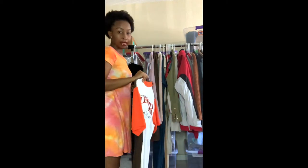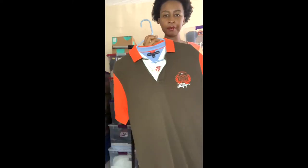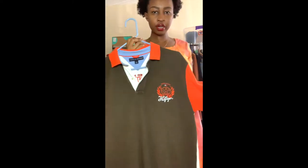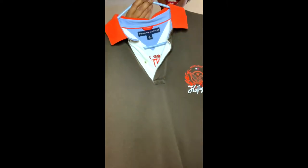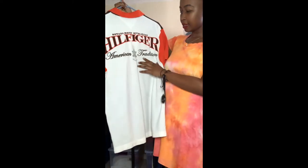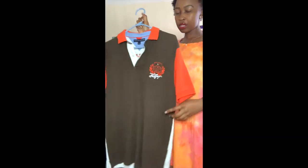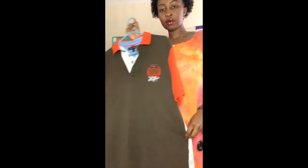The next item is this Tommy Hilfiger men's shirt. I picked this up because Tommy Hilfiger does really well when it has a huge logo. This one has a huge logo on the back that says 'American Tradition,' and it's also color blocked, so I feel like this will do really well.